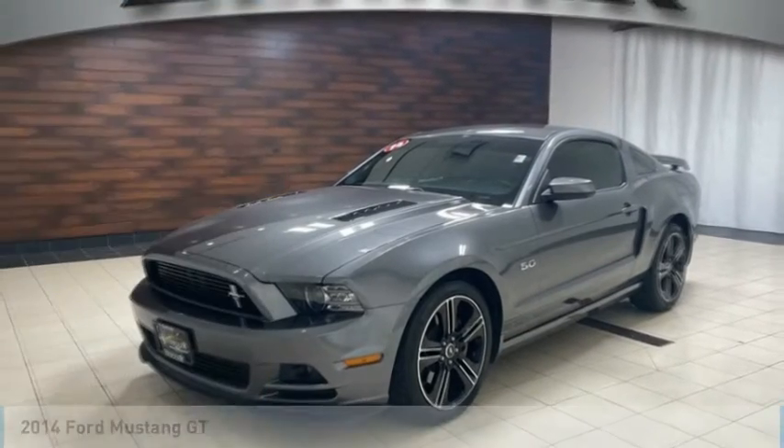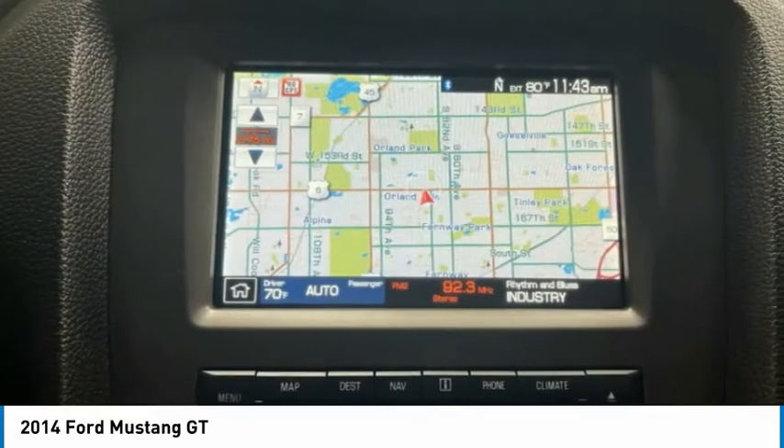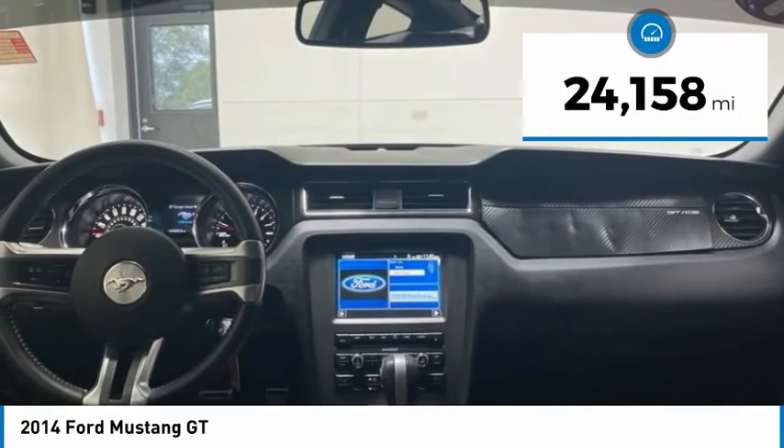Take a ride in the 2014 Mustang. The Mustang is race-worthy and ready for the track. This vehicle has less than 25,000 miles.